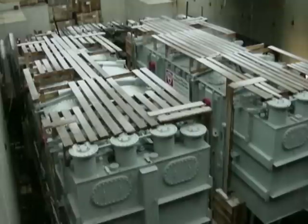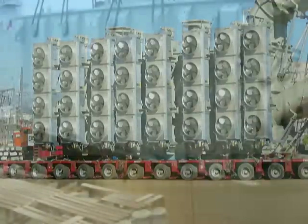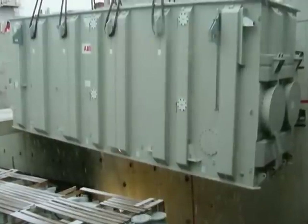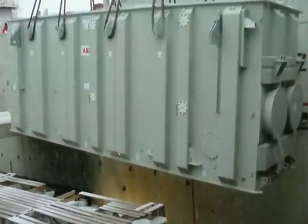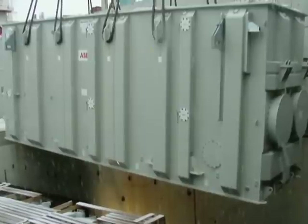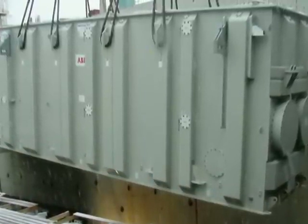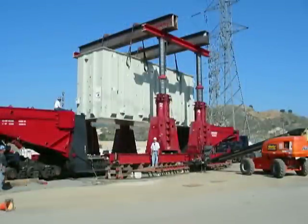ABB contacted Emert International in October 2000 about specking out the largest transformers that could be built and the feasibility of transportation to the power station in Silmar, California. Emert began working with ABB to design the largest transformer dimensionally possible, but still able to transport to the site via highway. ABB wanted to build the transformer as big as possible to limit the number of transformers needed. The design process also needed to consider the installation, lifting, and transportation aspects of such units.